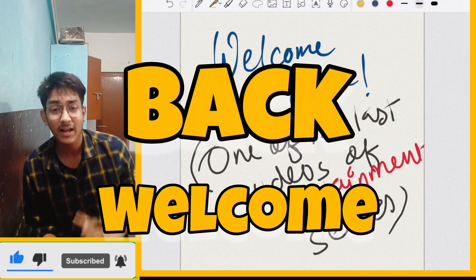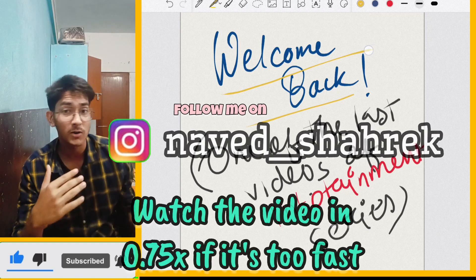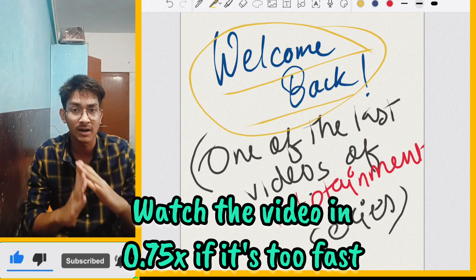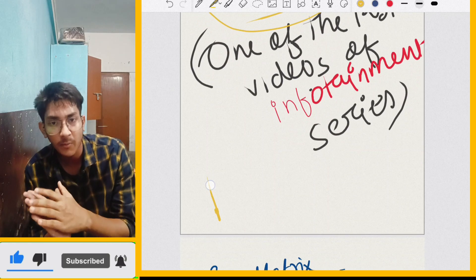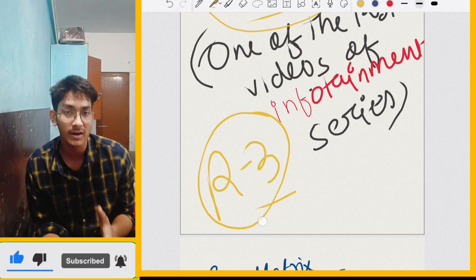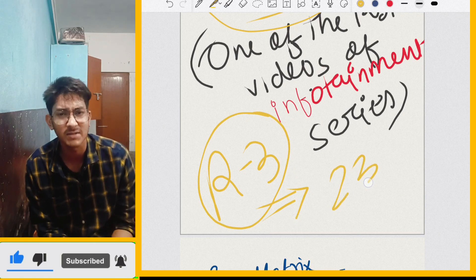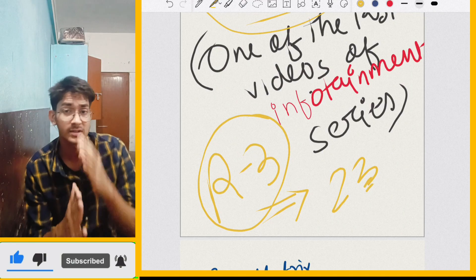Hello everyone, welcome back to yet another video. I am Navid and today's video is going to be very important with respect to Round 3 cut-off. In today's video we are going to discuss cut-off both for MBBS and BDS. In the first video I told you that the cut-off will be almost same because the seat metrics are only 23 seats and there are very few seats, so MBBS will not have much impact but it will be impactful for BDS courses.